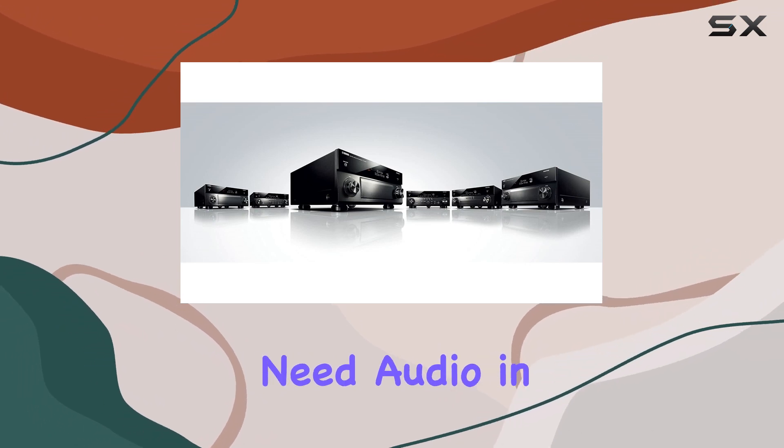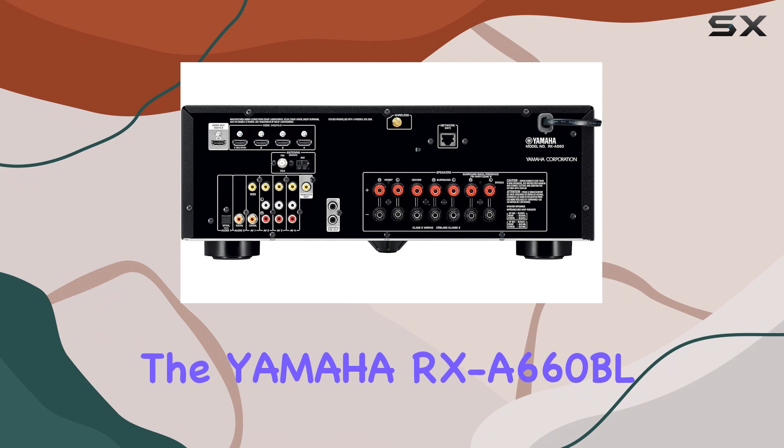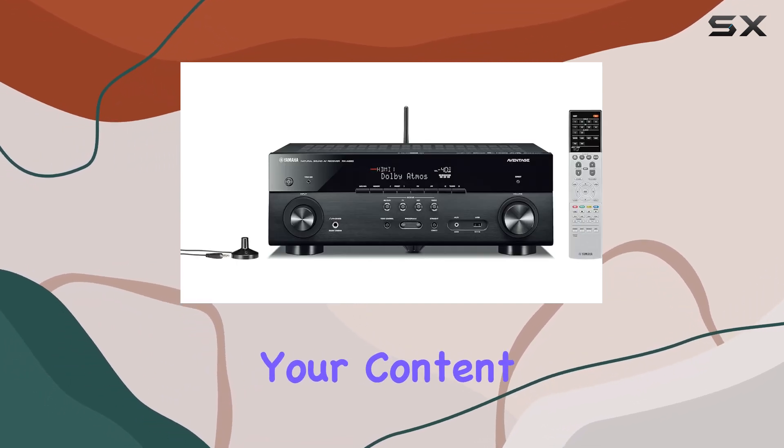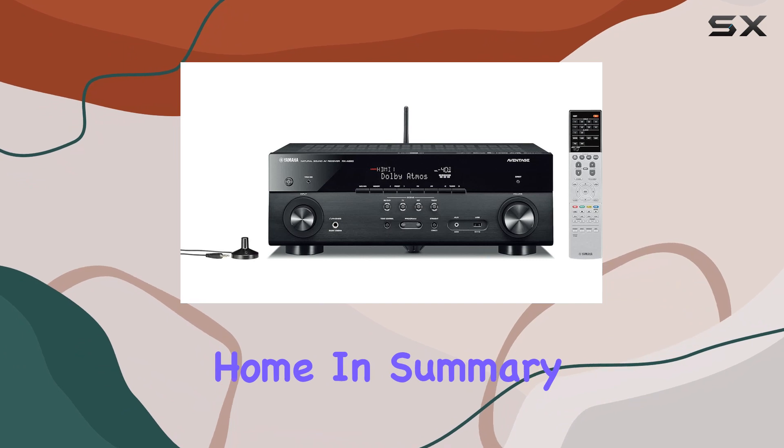Zone B Audio. Need audio in another room? The Yamaha RX-A660BL has you covered with Zone B Audio, allowing you to enjoy your content in different parts of your home.